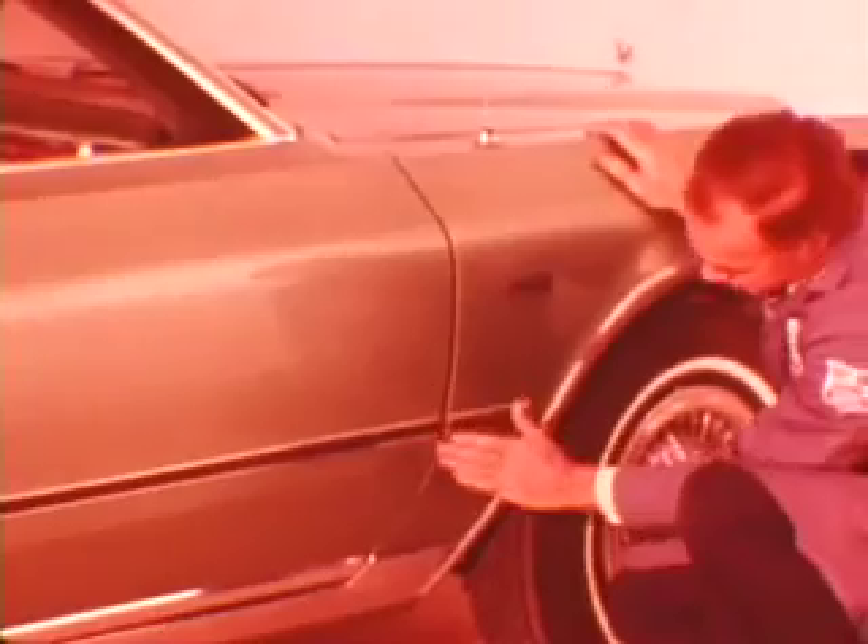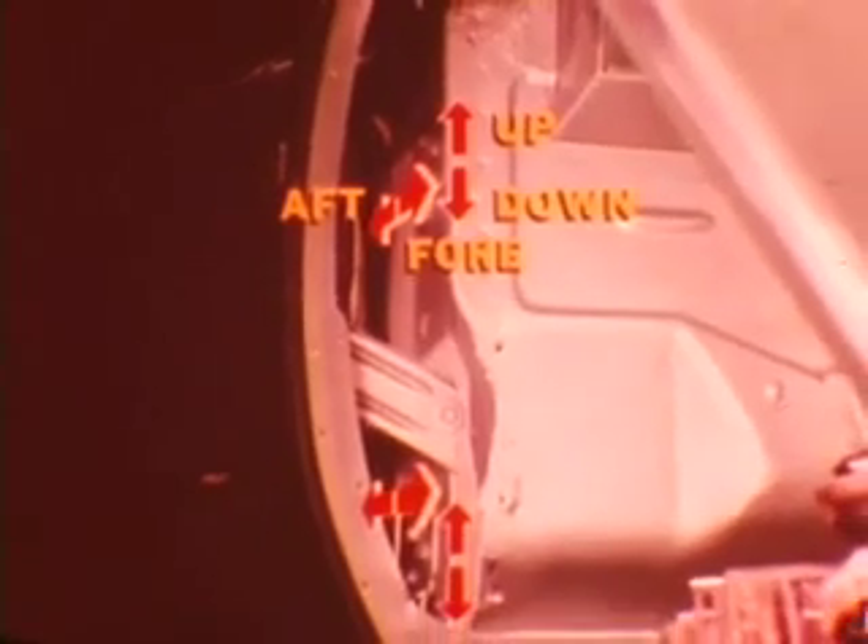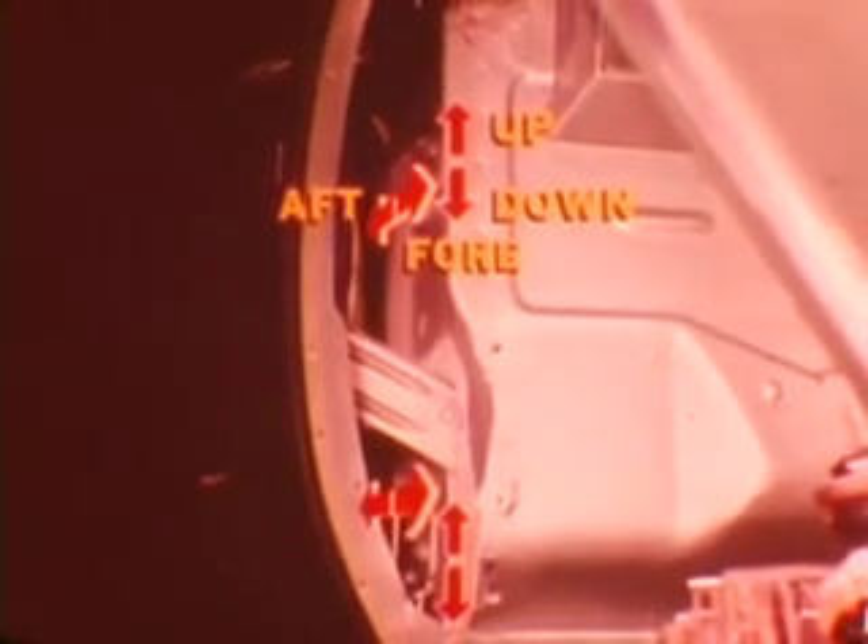Door fit and alignment procedures are the same as those used on our other cars. For both two-door and four-door models, in-and-out adjustment is provided by hinge attachment to the door. Fore and aft as well as up-and-down adjustment is obtained at the hinge attachment to the body. You'll have to remove the fender splash shield to make this adjustment. These bolts can be reached using an ordinary socket or box-type wrench.